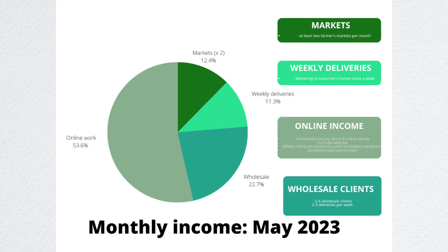In May of this year, 53% of my income came from online work, 12% came from farmers markets, 11% from weekly deliveries, and 22% from wholesale deliveries. Let's look at online work first of all.